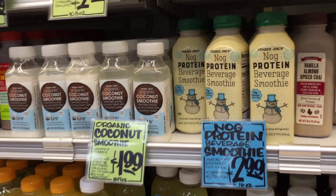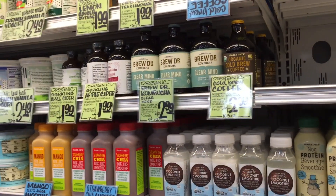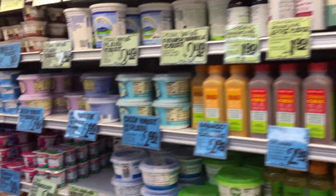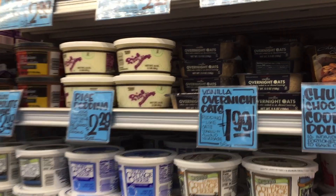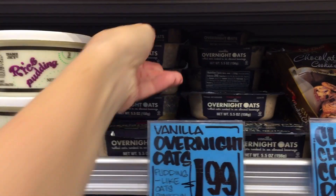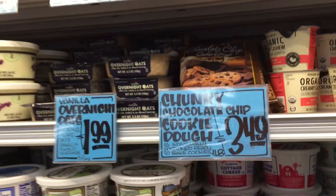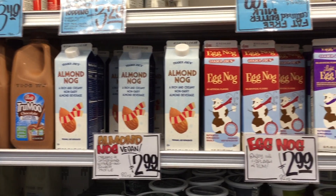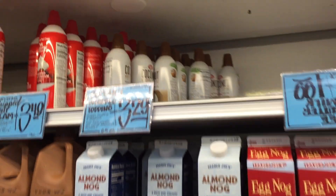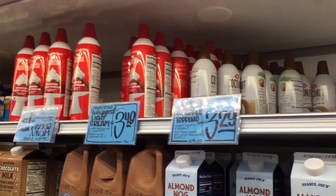Oh no way — here's something fun. Nog protein beverage smoothie. Interesting. They also have this cold brew. Kombucha and all that kind of stuff — not for me. As if overnight oats weren't easy enough, they have made them for you — vanilla flavored and chocolate chip cookie dough. And then they have all of the Nogs: Almond Nog, Egg Nog, Light Egg Nog. But best of all, they have coconut whipped cream if you're dairy free — and it's a decent price at $3.29.